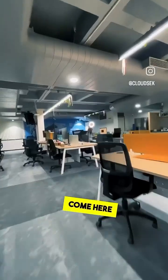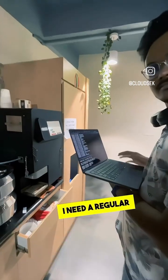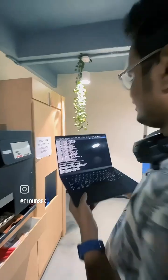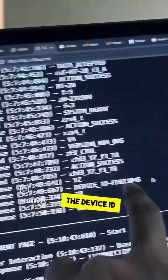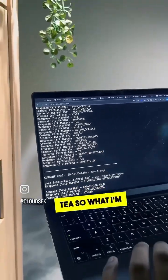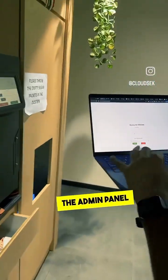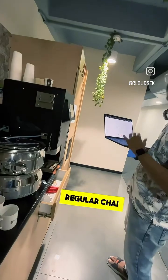We got full access to this machine. This is the device ID of this machine, and if you use this command it will brew regular tea. I'll copy this command and paste it in the admin panel, and once I click submit, the regular chai will start brewing.